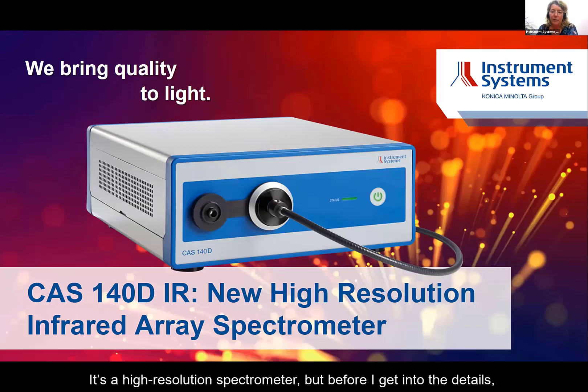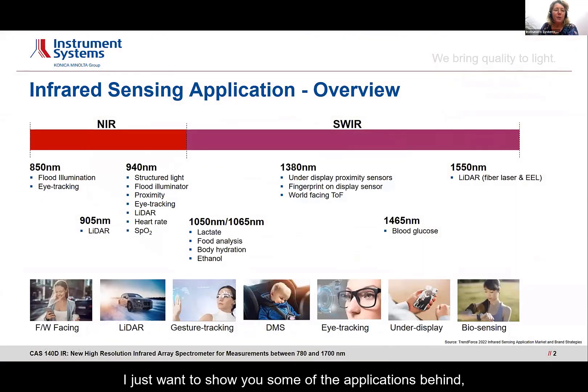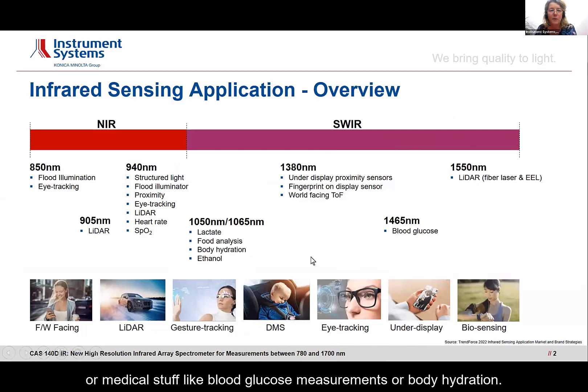It's a high-resolution spectrometer, but before I get into the details, I just want to show you some of the applications behind, which can be found both in mobile devices like flood illumination, in cell phones like AR, VR, eye tracking, but also automotive applications, LiDAR applications, for example, or medical applications like blood glucose measurements or body hydration.